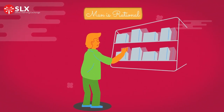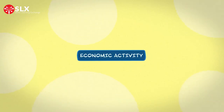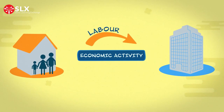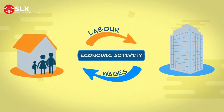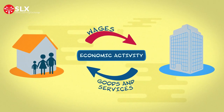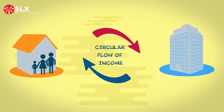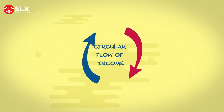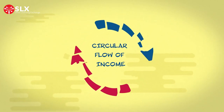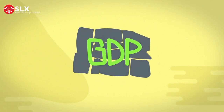On a broader scale, 20th century economics assumes that economic activity only takes place between households and firms. Households provide labor to firms, and they receive wages in return. The wages are then used to buy goods and services from firms, creating a cycle known as the circular flows of income. But this circular flow of income does not paint the complete picture of the economy. Using this incomplete picture, economists have created the GDP metric.